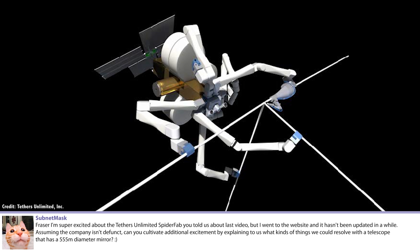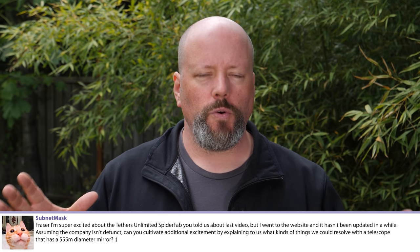A viewer is excited about Tethers Unlimited's SpiderFab and asks what kinds of things we could resolve with a 555-meter diameter mirror telescope. With a 555-meter diameter, you'd have a telescope that is 40 to 50 thousand times more sensitive than the Hubble Space Telescope. For comparison, the LUVOIR telescope - a proposed 15 to 18 meter telescope and true successor to Hubble - would only be about 40 to 50 times more powerful than Hubble. So one SpiderFab launch could produce a telescope 40,000 times more powerful than Hubble.